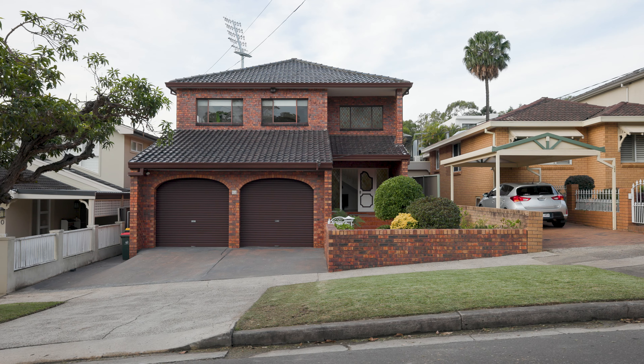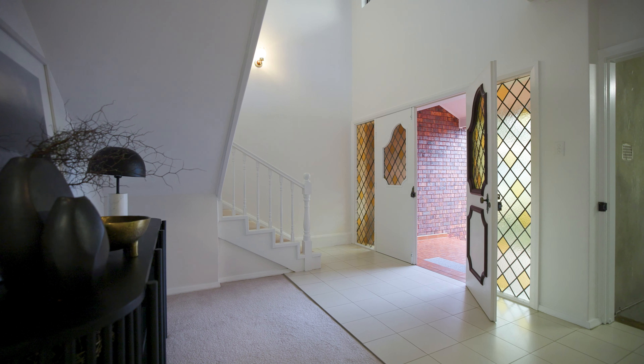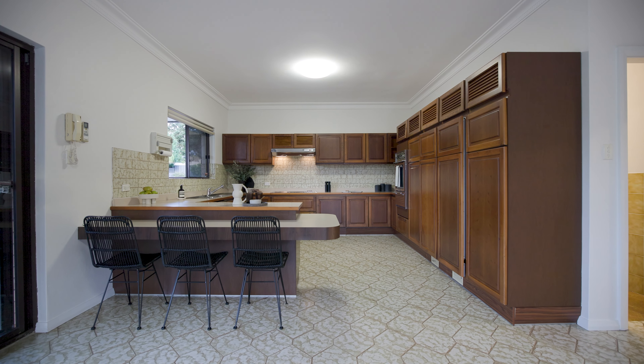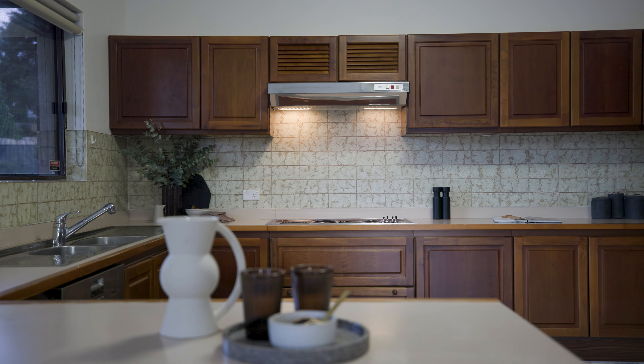The sheer size and scale of this home is overly impressive and affords families with limitless internal space through multiple formal and informal living rooms and a vast open-plan kitchen and entertaining space, flowing seamlessly out to a sunlit veranda overlooking an in-ground pool.